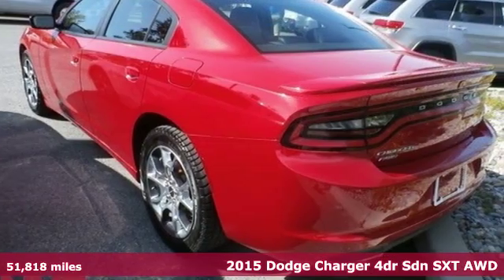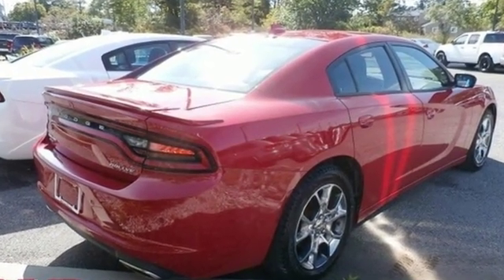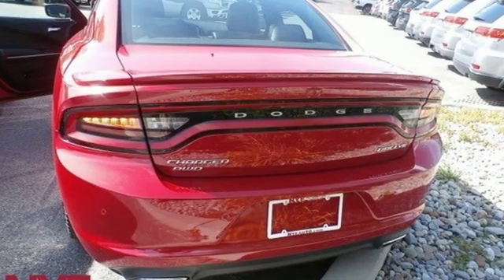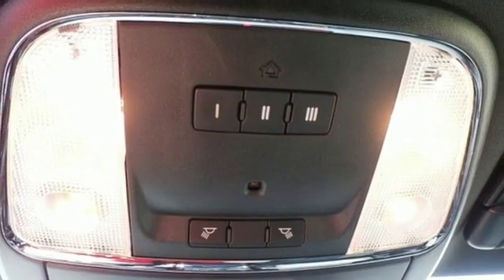It comes with all the amenities you need: streaming audio, power heated mirrors, heated and ventilated bucket seats, rear parking sensors, doors and push button start proximity key.